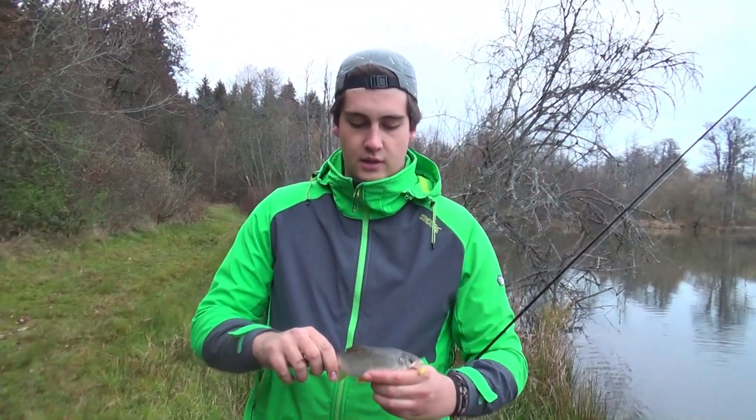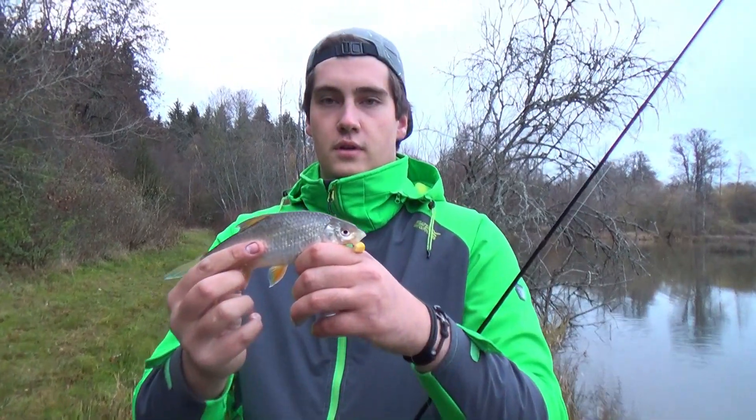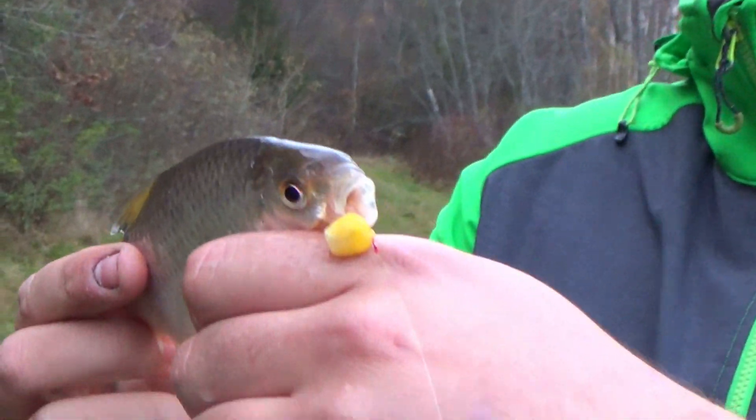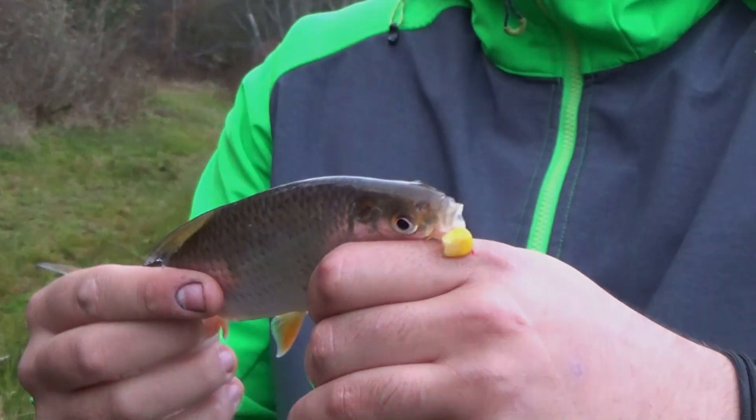It has also worked for me — a nice red eye. Here I can see my hook with the bait. We're going to go to the second fish.